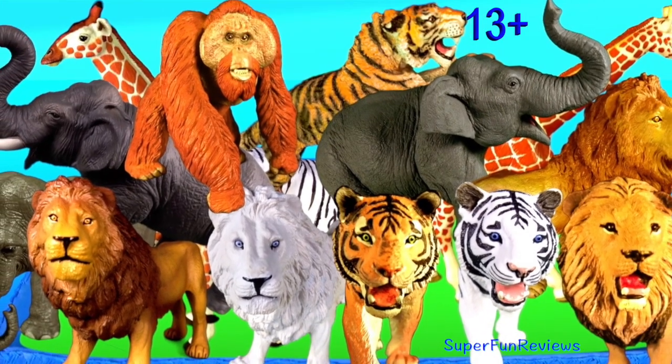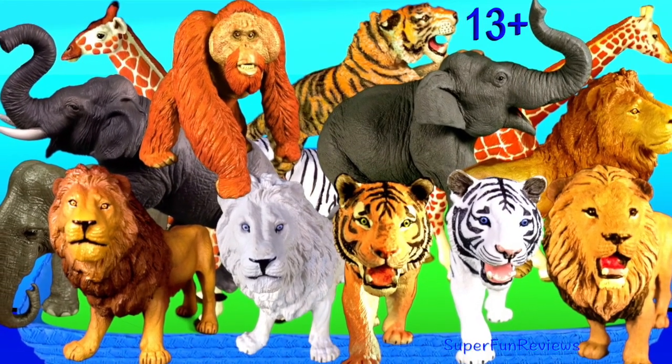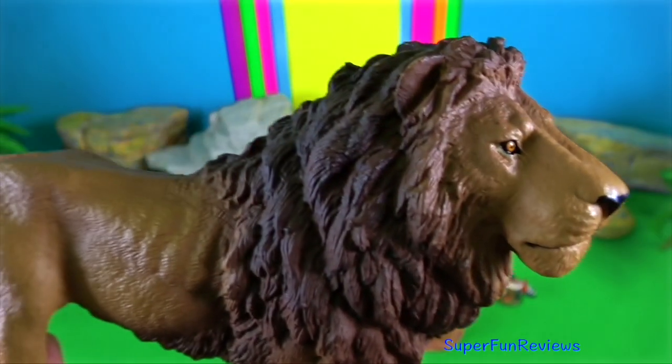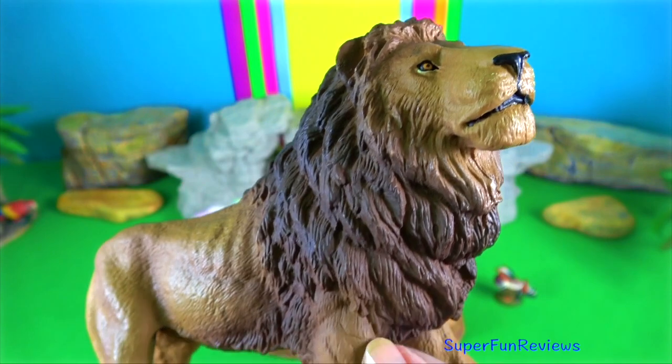Hey guys, it's Kerri. I'm looking at elephants, tigers, lions, orangutans, and giraffes.